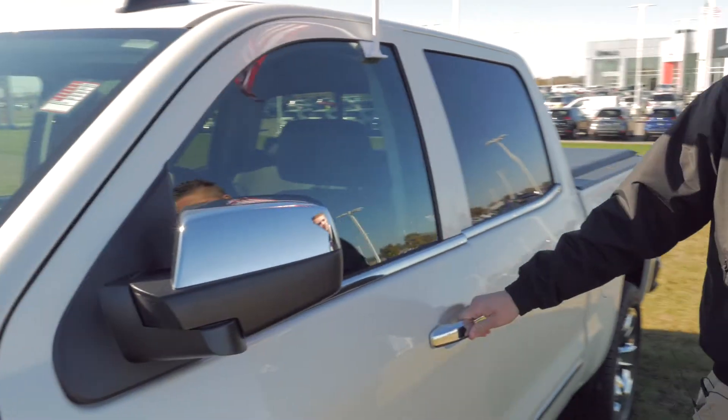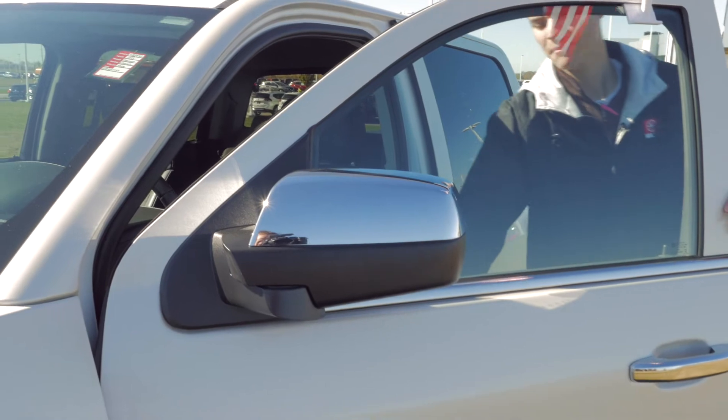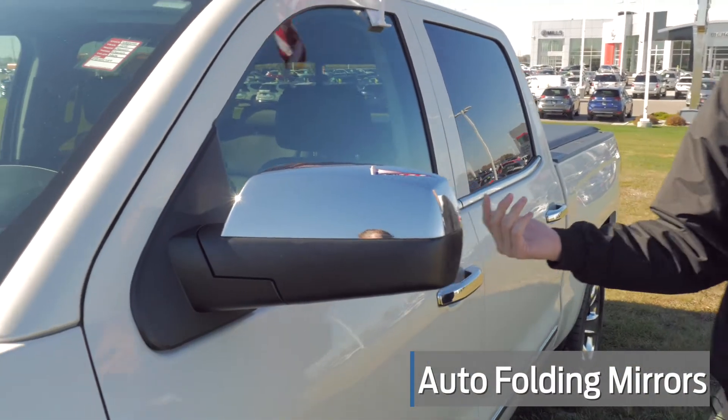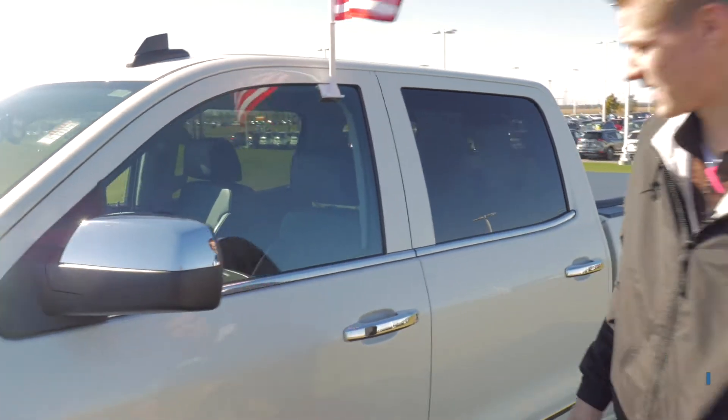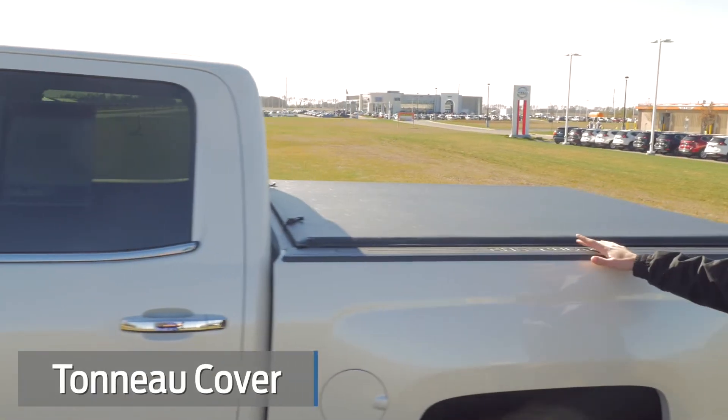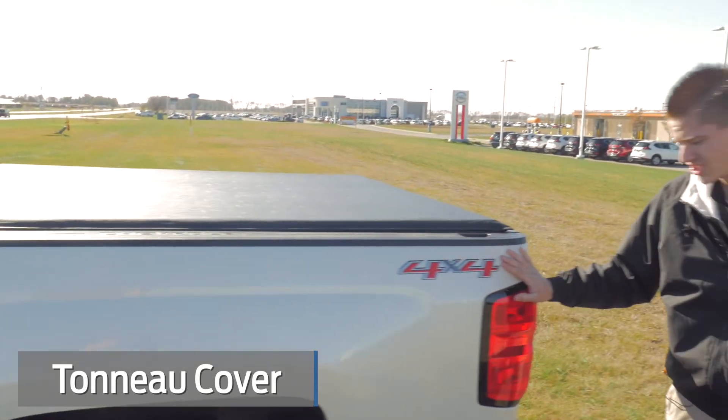One feature that really stands out here on this mirror: it's got the automatic opening and closing, so when you get into a tight parking spot you can just close them up and open them right back up when you're ready to go. Tonneau cover on this beautiful truck. Awesome 4x4 decals.